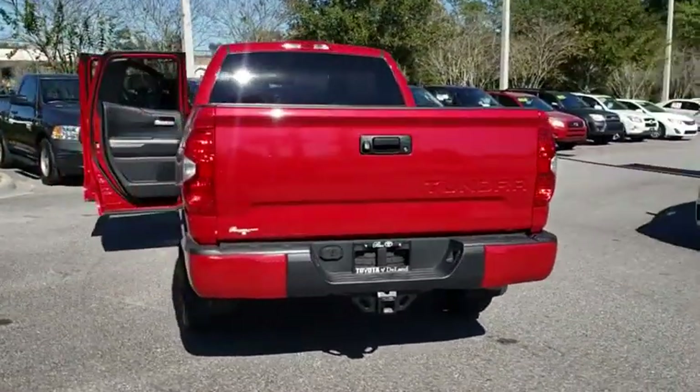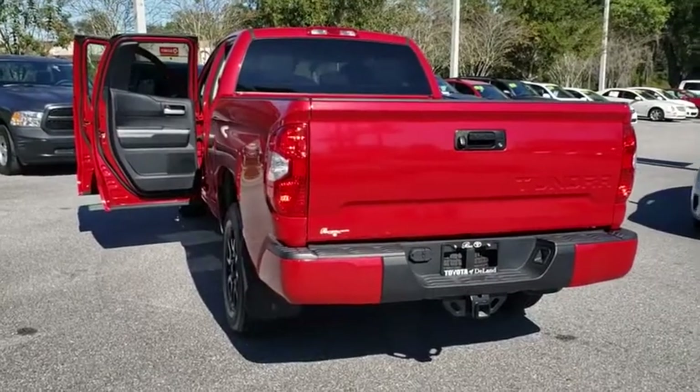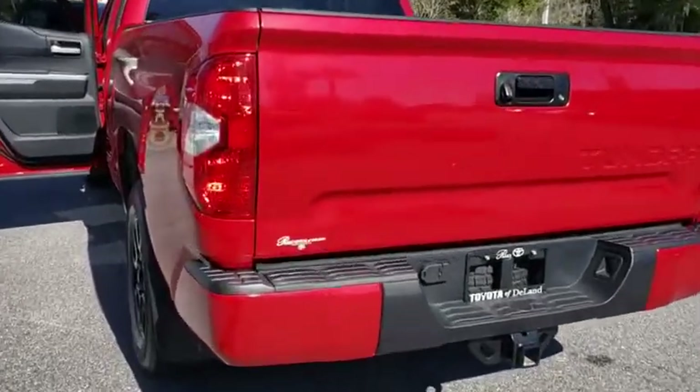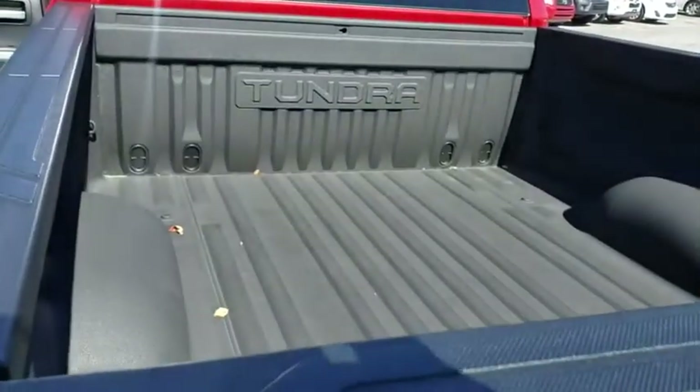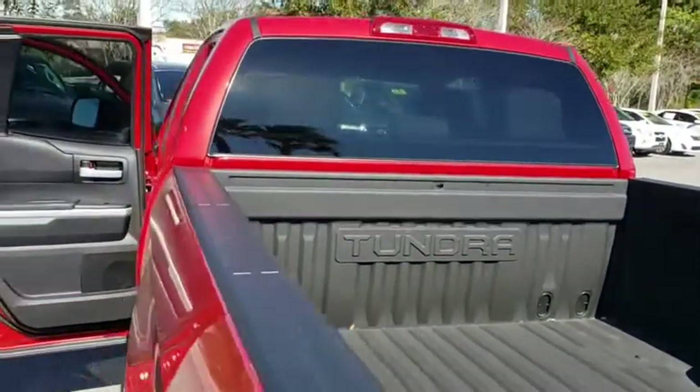This vehicle has less than 9,000 miles. Here are some of this vehicle's great options: keyless entry, anti-lock braking system, backup camera, stability control, traction control, and lane departure warning.